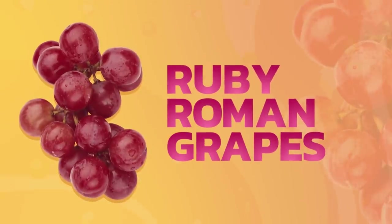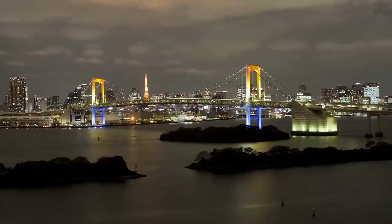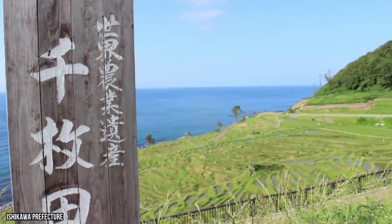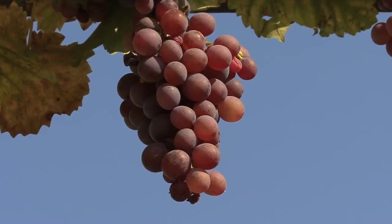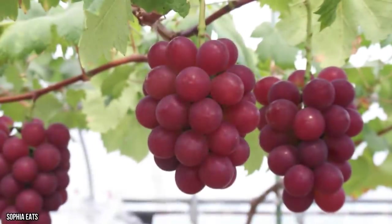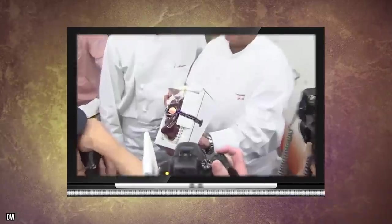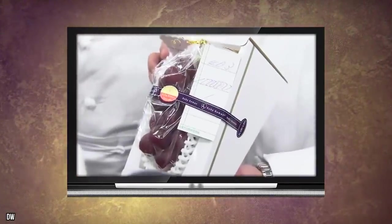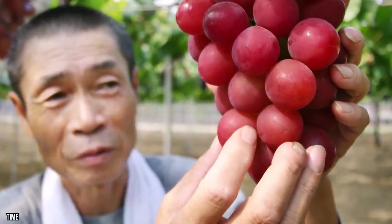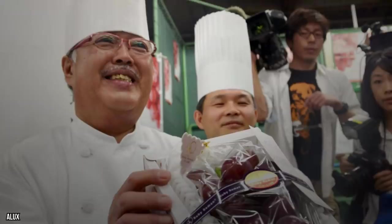Ruby Roman grapes: the Ishikawa Prefecture is a tiny region of Japan located on Honshu Island. Along with being a cultural and artistic hub, Ishikawa is known for its warm climate and rich soil, which combine to produce what is arguably the world's most expensive grape. Ruby Roman grapes are grown nowhere else in the world and reach the size of ping pong balls. They were introduced in 2008 as a premium grape, and harvesters take this distinction seriously — each individual grape is thoroughly inspected to meet the gold standard.